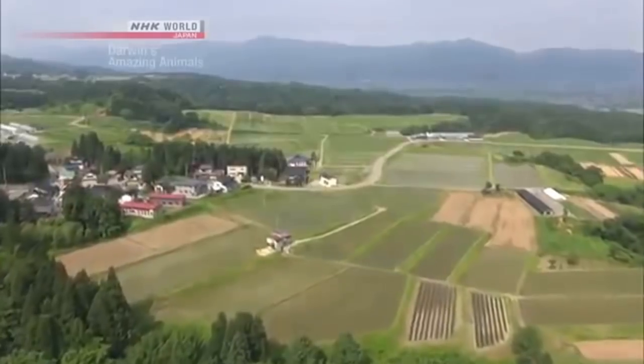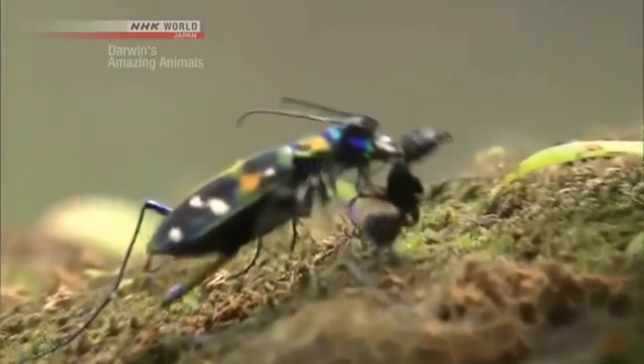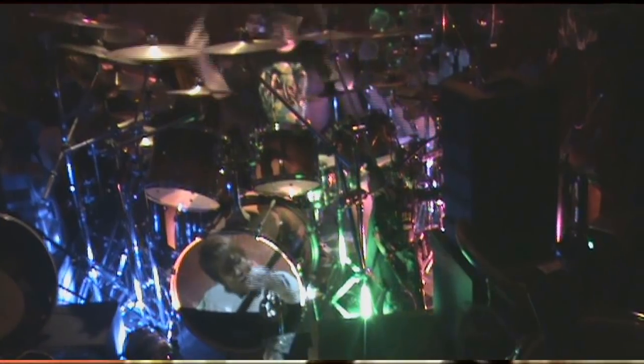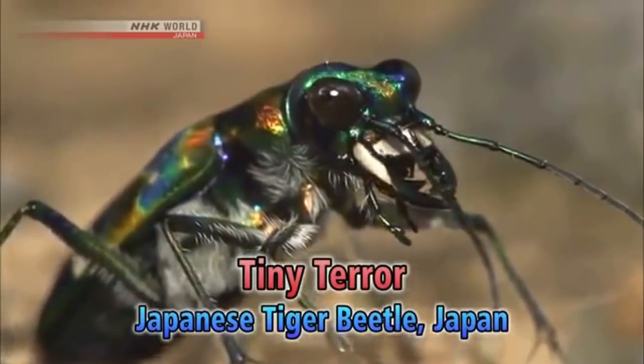These colorful creatures roam the Japanese countryside, reaching incredible speeds — no bug is safe. Can nothing stop this fearless fiend? But even the hunter can become the hunted. The Tiger Beetle confronts all enemies with a surprising tactic. This episode reveals the wonder of the tiny world right at our feet.